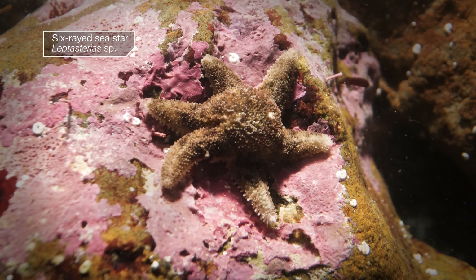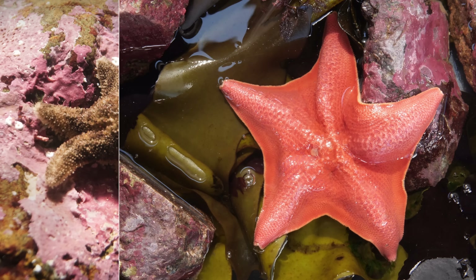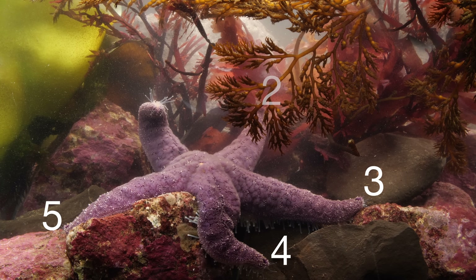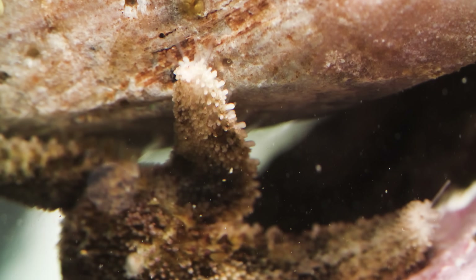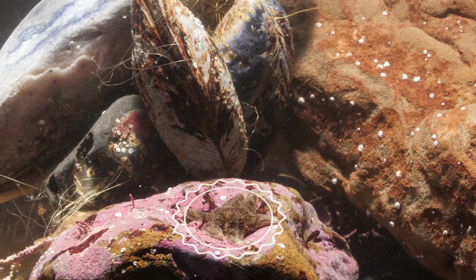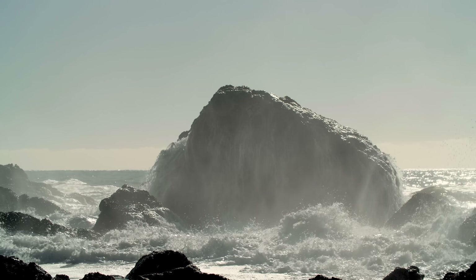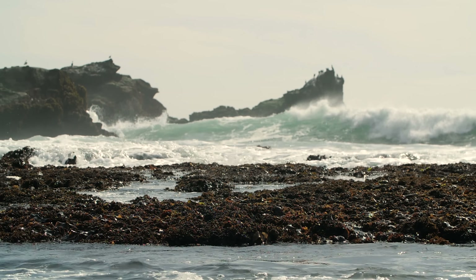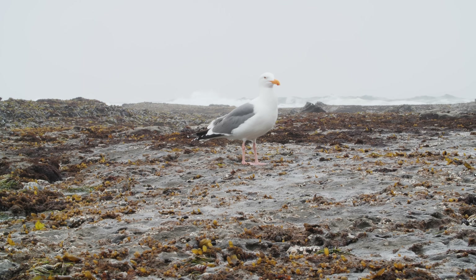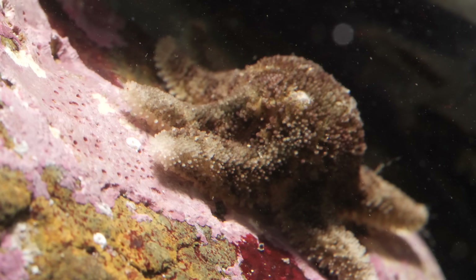She's called a six-rayed sea star — that's one more arm than most sea stars. And she's way smaller, about the size of a bottle cap. She lives in Northern California's intertidal zone, where the land and sea collide. The crashing waves and hungry predators make it a rough neighborhood to raise kids in, so she protects them under that baby bump.